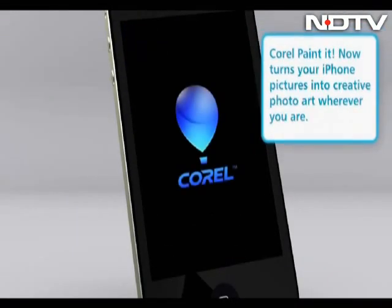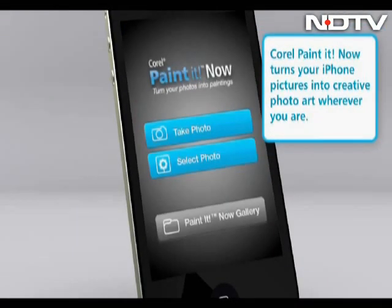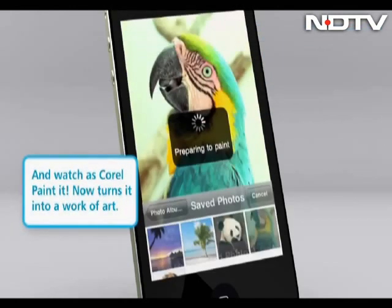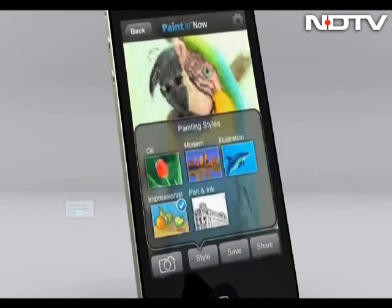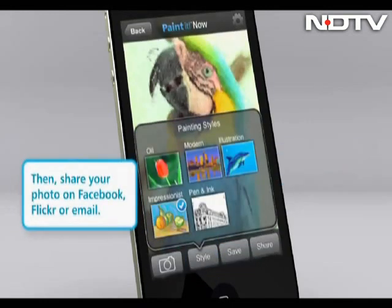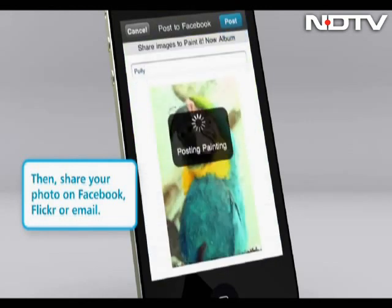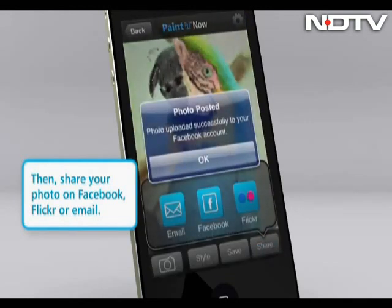Forward of the usual photo editing apps, try Kodal Paint It Now — an app by Kodal that transforms your photos into paintings. Choose from 5 different styles: Oil, Modern, Illustration, Impressionist, and Pen & Ink. Once you finalize the output, you can then upload and share it via Facebook, Twitter, Flickr, or your email.